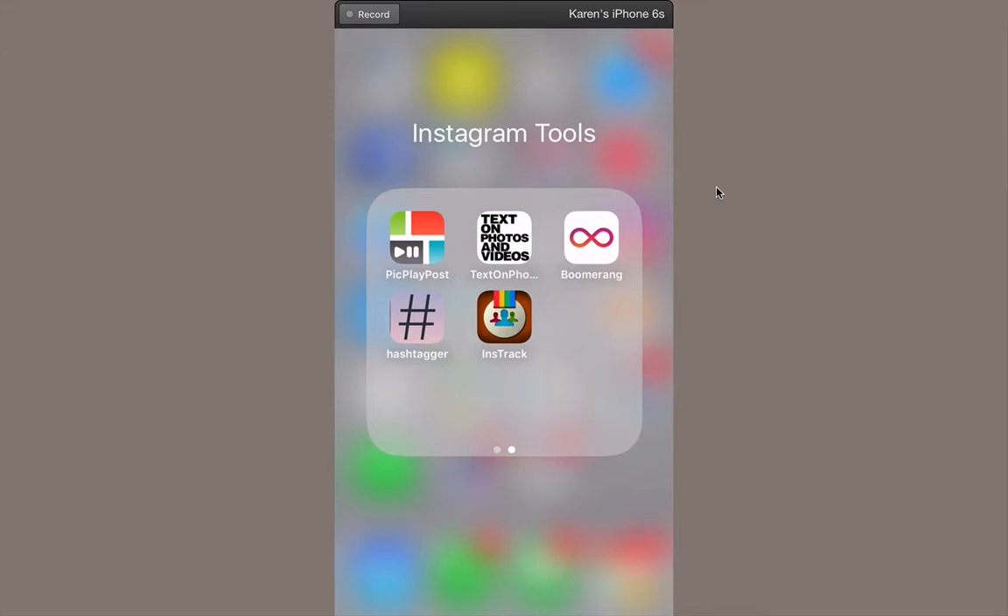Text on Photos allows you to add word overlays on a beautiful picture — maybe scenery that you can add an inspirational quote to. Hashtagger is great for finding hashtags. One of the ones I find most useful is an app called Instract. It's a way for you to keep track of your followers and either unfollow people who are not following you back or follow people who have followed you. It also gives you good information about who your most active followers are and who you might want to interact with a little bit more.